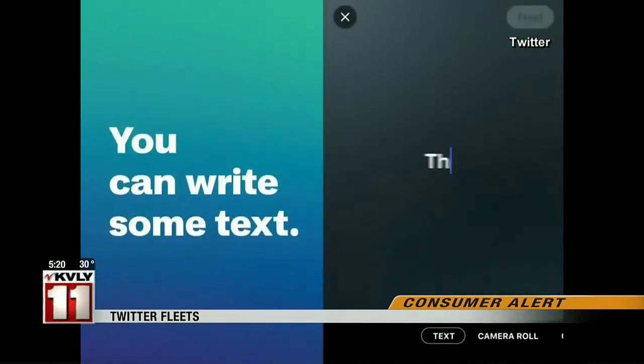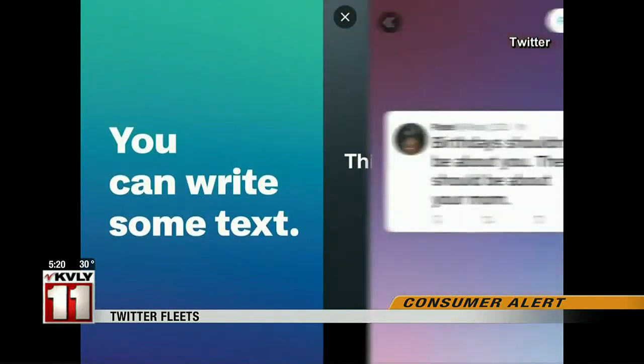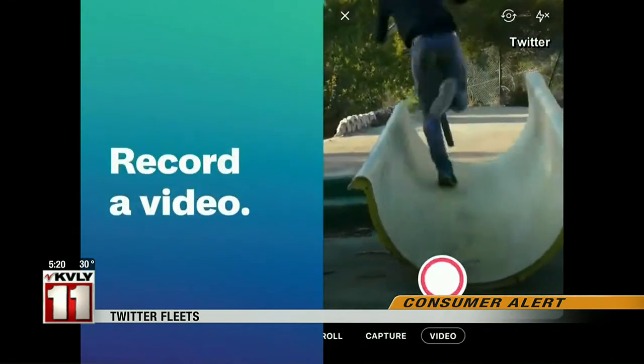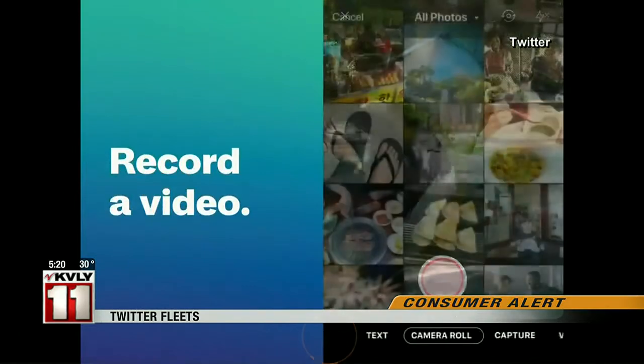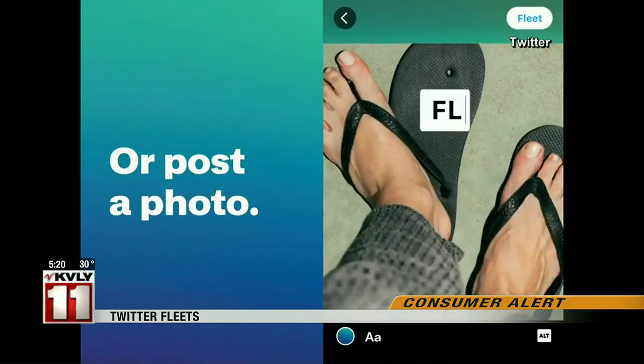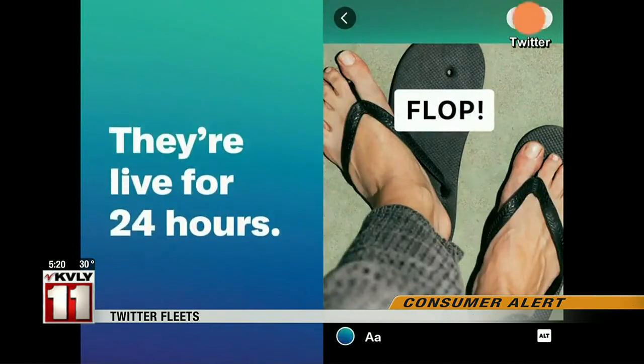Twitter is rolling out Fleets, or fleeting tweets. It's the platform's answer to Instagram and Snapchat Stories. With Fleets, Twitter users can post photos, videos, and reactions that disappear after 24 hours.